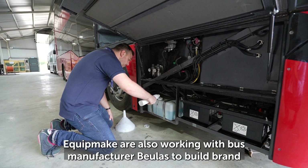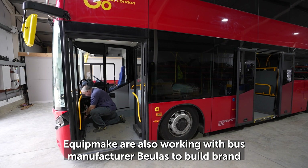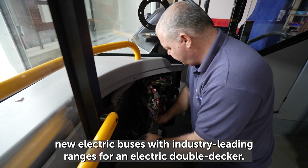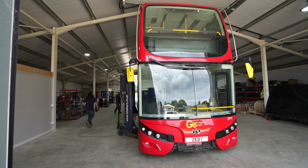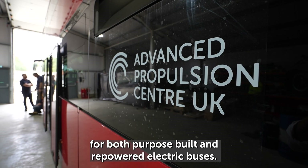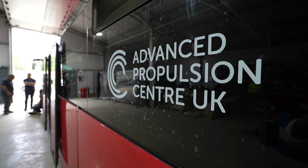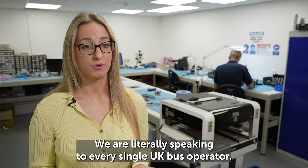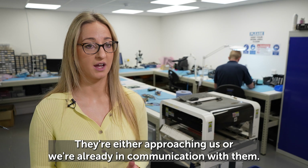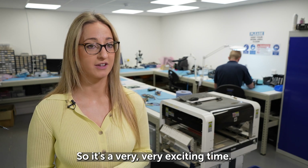Equipmake are also working with bus manufacturer Bulus to build brand new electric buses with industry-leading ranges for an electric double-decker. They're currently experiencing high demand for both purpose-built and repowered electric buses. We are literally speaking to every single UK bus operator — they're either approaching us or we're already in communication with them — so it's a very exciting time.